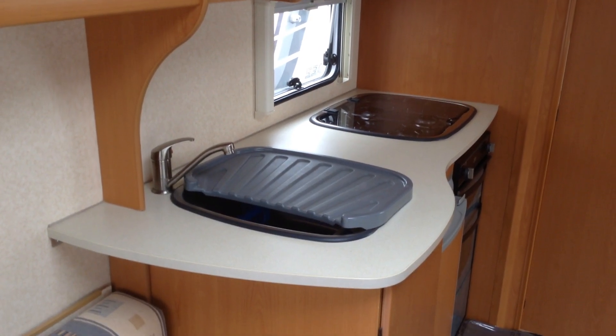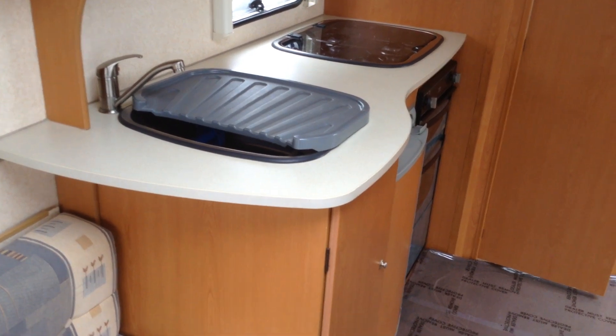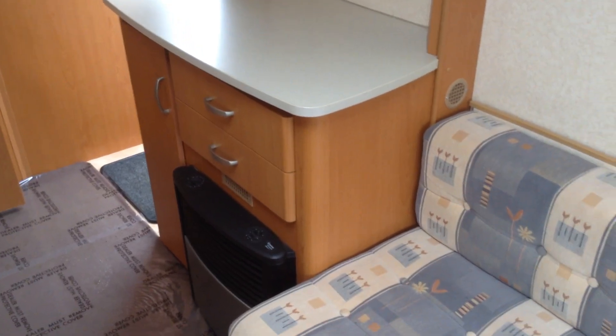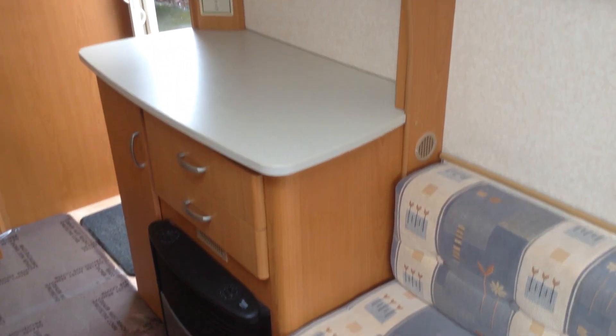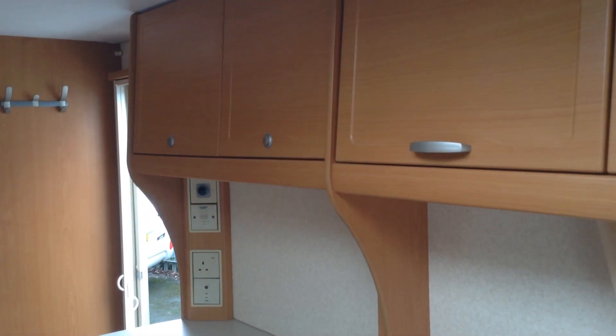Cooker — full gas burners, you've got the grill and the oven, and the matching pan storage at the bottom there, as you can see. Sink unit with mixer tap. Facing you, you've got the fire with blow heat facility — it works off gas or electric. You've got your controls there. Plenty of storage. Very, very lightweight — you won't need a big car to tow it.